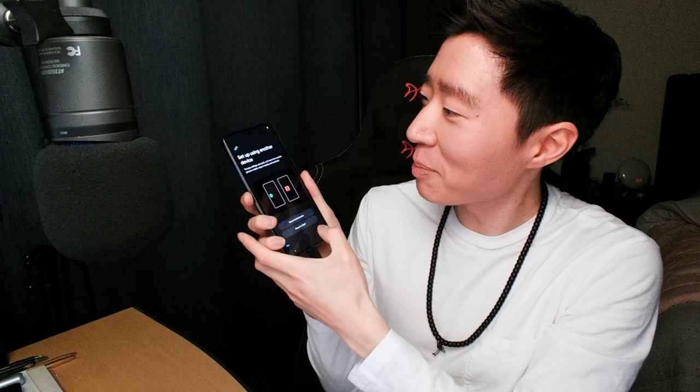Power, volume. There's something here I have no idea what it is. Fingerprint reader, USB-C. Moment of truth — let's turn it on. Can't really see it because it's glaring. Welcome to your Pixel. The haptics is different — this is a pretty cool haptic.